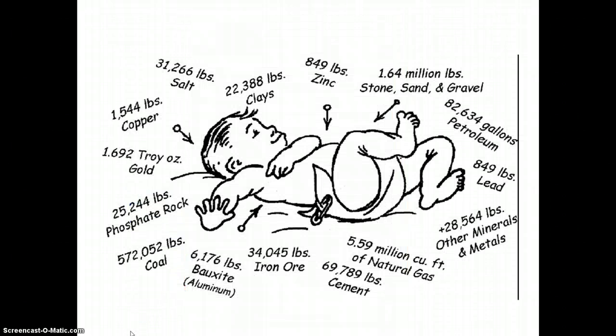This picture shows how many minerals the average US citizen will use in his or her life, and some of these numbers are pretty astounding. For example, salt — the average US citizen will use 31,000 pounds of salt in his or her life. That includes salt that you put in your food and salt that you put on your driveway to melt the ice. If we look at coal, over 500,000 pounds of coal — your electricity, your energy, trains, things that we use to travel with — use coal.